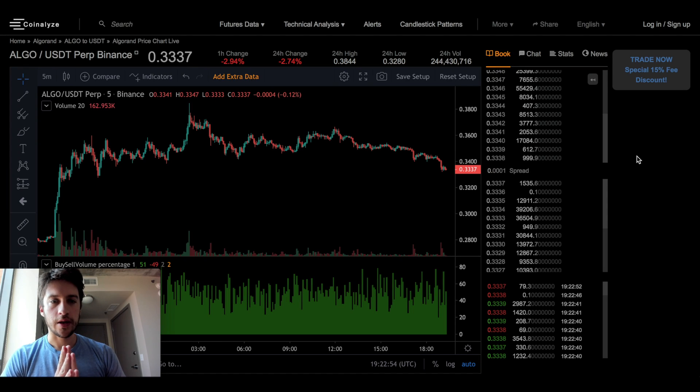Hello traders and welcome to another video. This one's going to be on Coinalyze. What we're going to be covering in today's video is the buy-sell volume percentage, something I've never talked about, but is actually a pretty good way of diagnosing whether the price is going to go up or down. Let's go into it.